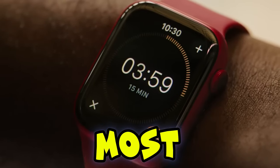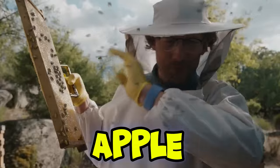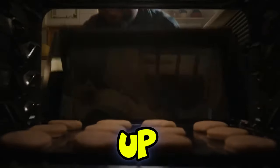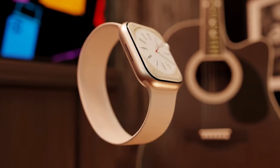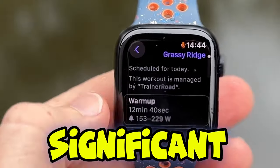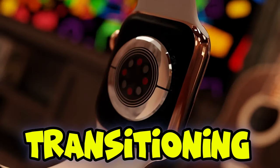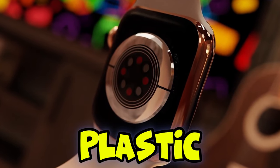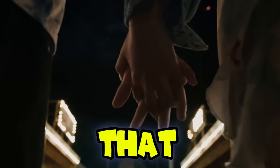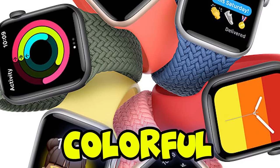Let's dive into what might be the most intriguing new release — the all new Apple Watch SE. Apple is shaking things up in a big way. According to the highly reliable Mark Gurman, Apple is making a significant material change for the SE model, transitioning from aluminum to plastic. Yes, you heard that right — plastic. The affordable and colorful SE.